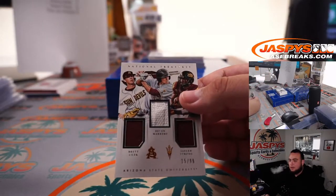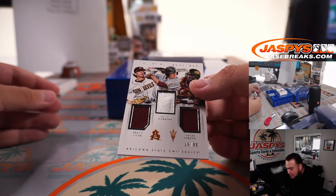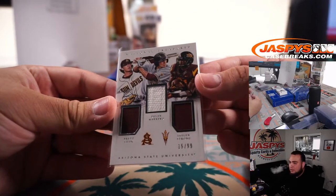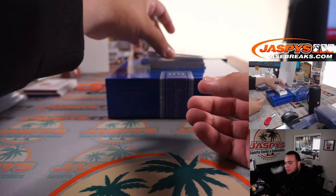Brett Lilac, Devin Marrero, and Jalen Strong — all from the Arizona Sun Devils, Arizona State. 15 out of 99 — spot five going to Paul.